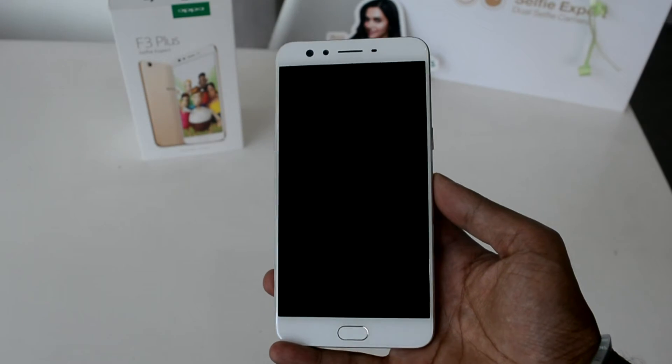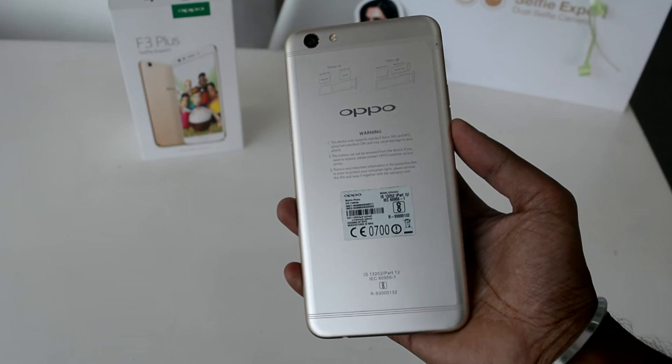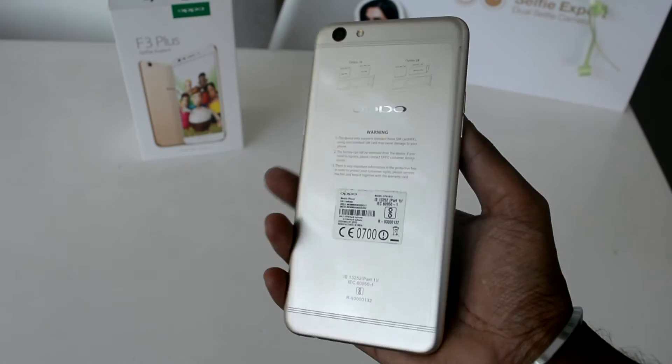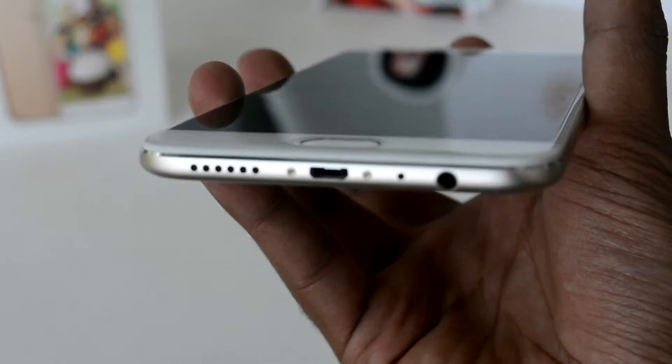Coming to the phone itself, it feels very premium to hold. As we know, Oppo is famous for two reasons: one is the front selfie camera, and the second is that the design of Oppo phones is similar to that of the iPhone 6S.